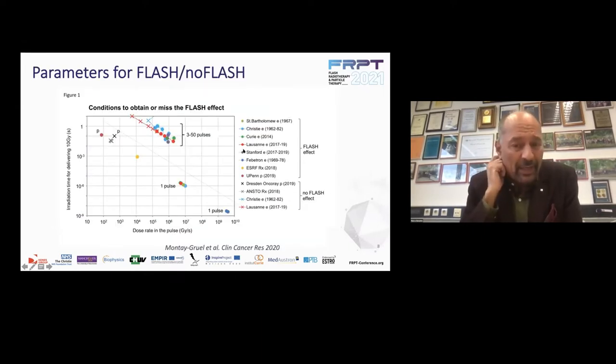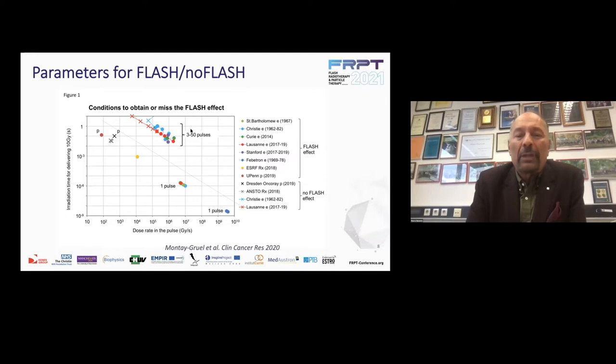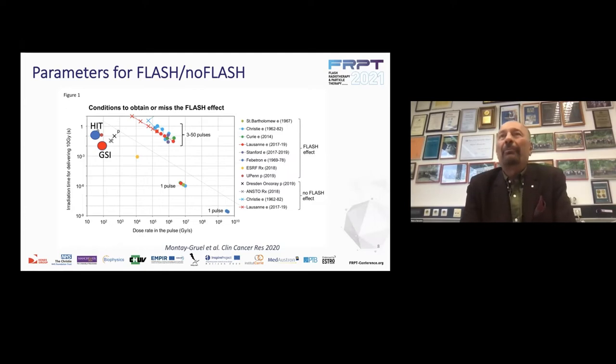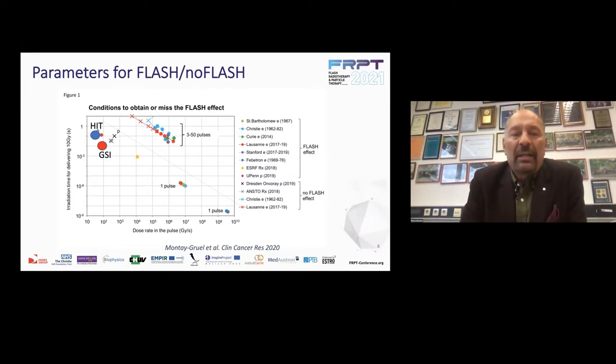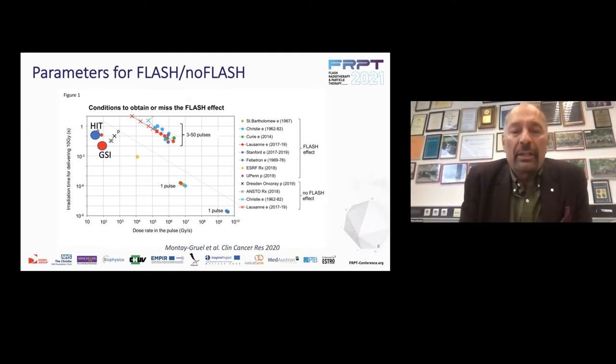There is this other very famous plot from a paper from Montay-Gruel that tries to summarize — in 2020 — the situation with two variables: the irradiation time for delivering 10 gray in seconds, and the dose rate in the pulse in gray per second. It's divided into those where the FLASH effect was observed and those where it was not. What we will see today is approximately here — we will add a couple of points coming from HIT, the medical synchrotron in Heidelberg, and from GSI, the nuclear physics instrument in Darmstadt.